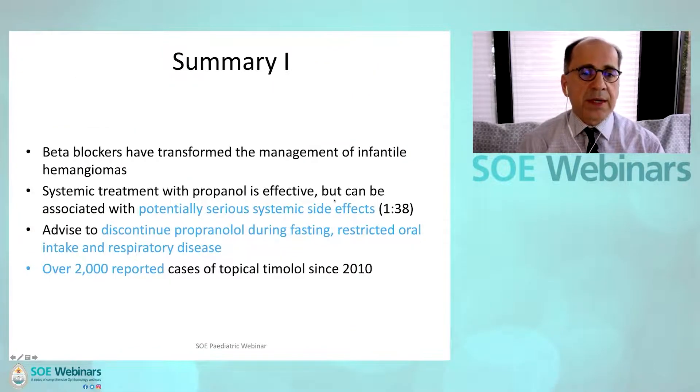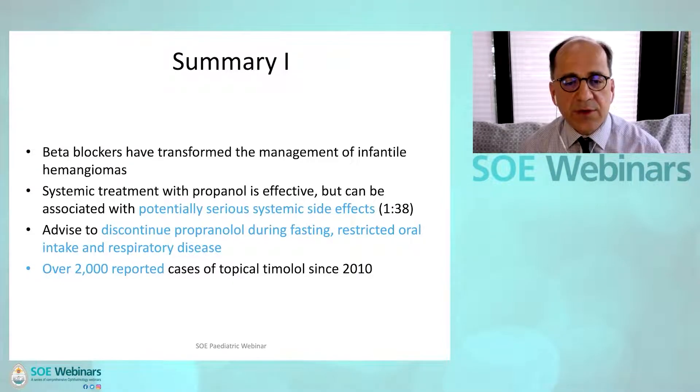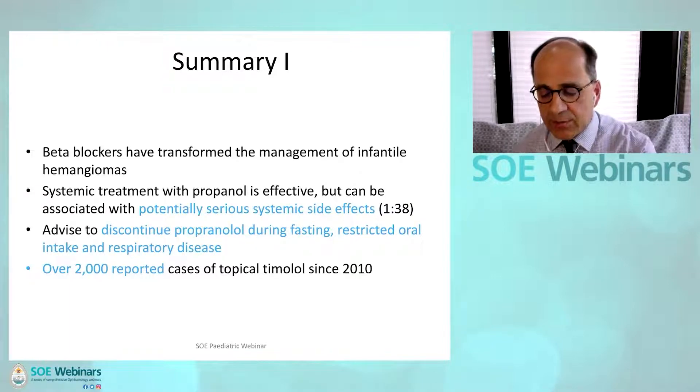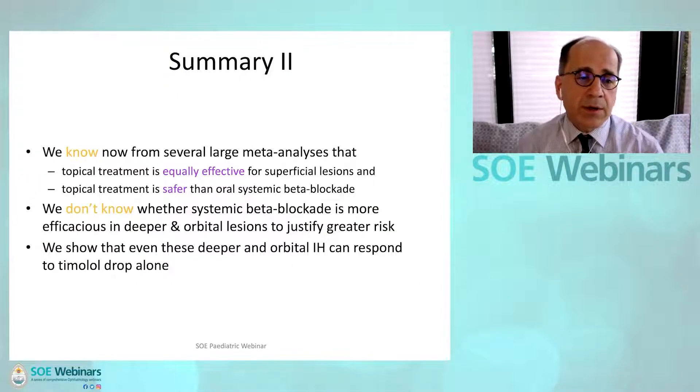In summary, beta blockers have transformed the management of infantile hemangioma. Systemic propranolol is effective but can be associated with potentially serious systemic side effects; parents should be advised to discontinue propranolol during episodes of fasting, restricted oral intake, and respiratory disease. We now have over 2,000 reported cases of topical timolol since 2010, and several large meta-analyses confirm that topical treatment is equally effective for superficial lesions and is safer than oral systemic beta blockade.